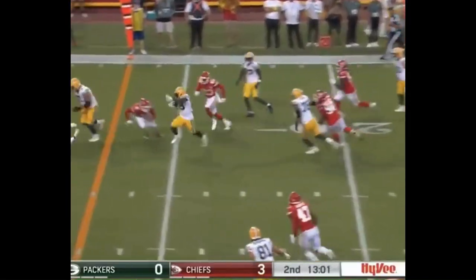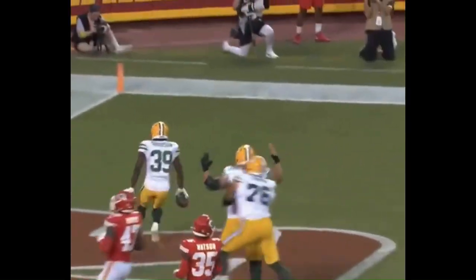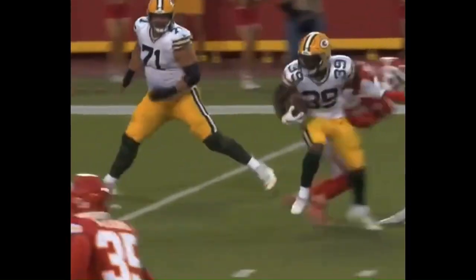Third down here. Into some space — it's Goodson. And he gets the touchdown for the Packers. Goodson breaks the tackle and gets it for the score.